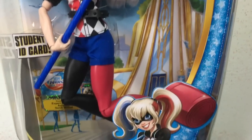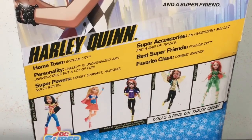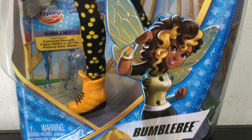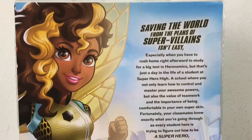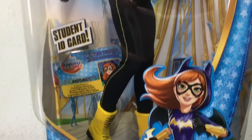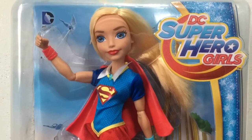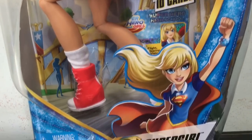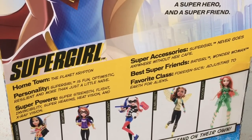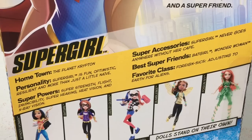First off we're going to start with Harley's box, checking out her artwork, and here is the back. You can see more about Harley Quinn and it has the other dolls in the line. Next is Bumblebee — she has such pretty hair and artwork, and a look at the back. Next you'll check out Batgirl and the back of her box. And finally here is Supergirl's box and the back. It says her hometown is the planet Krypton. I wonder if in DC Superhero Girls the planet is still there.